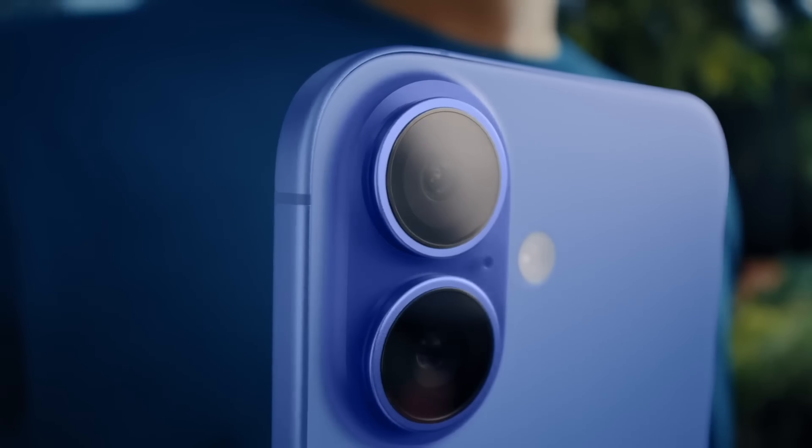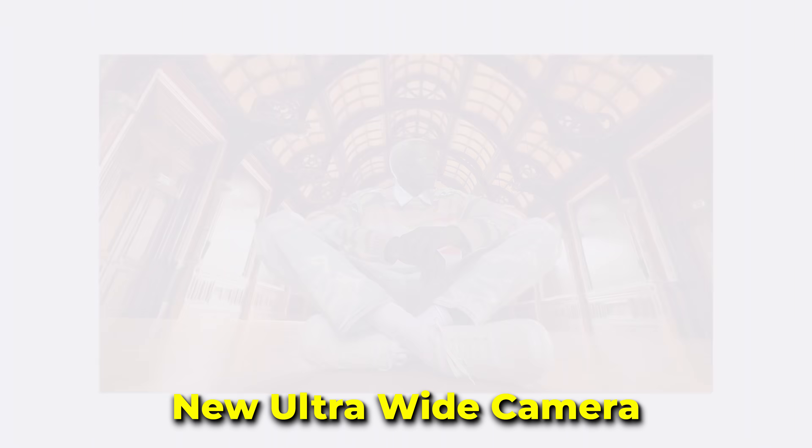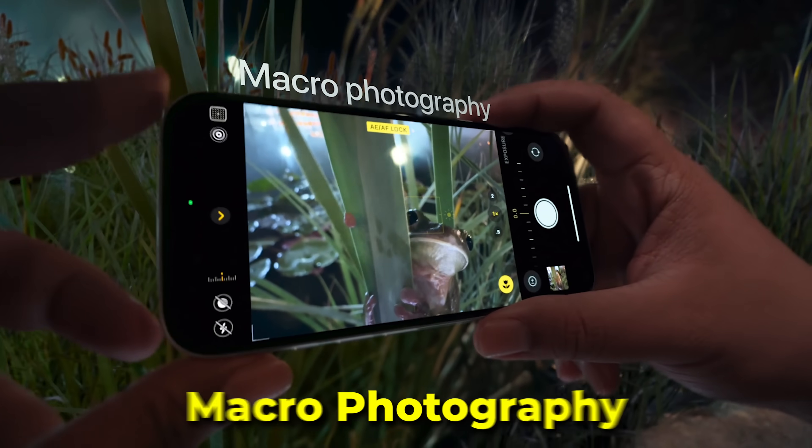Now let's talk more about the cameras themselves. The iPhone 16 has a new ultrawide camera that performs better in low light, has autofocus, and enables macro photography.